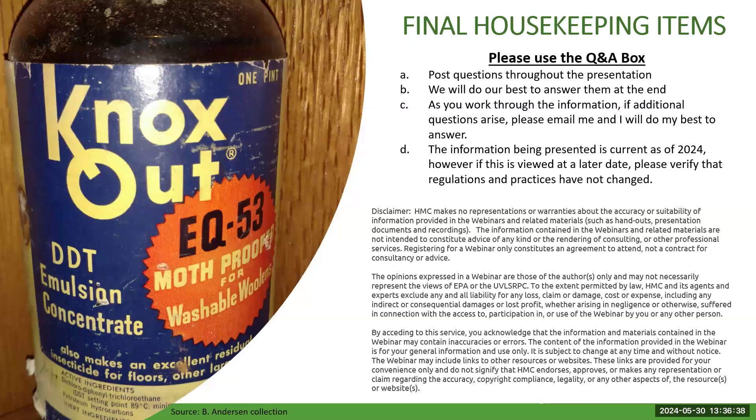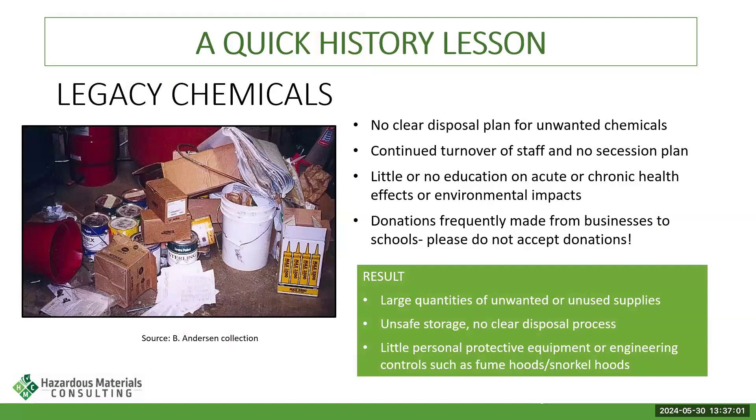This information is current as of spring 2024. The regulations in this area do change, so if you're watching this in 2034, please review the current regulations and requirements for you. This webinar series was presented in 2024 — please make sure you're aware of the current situation with your regulations.